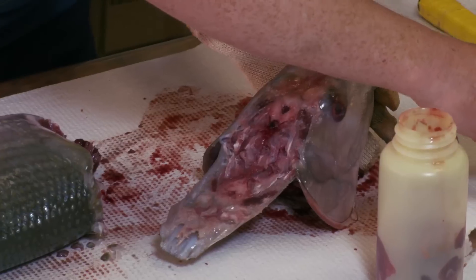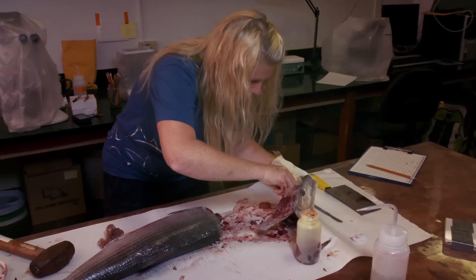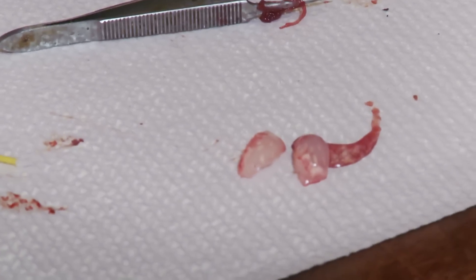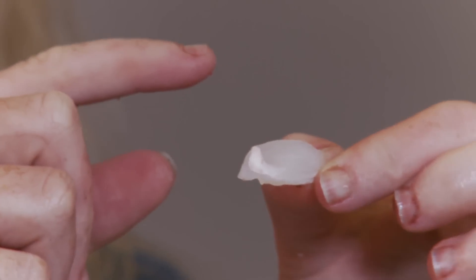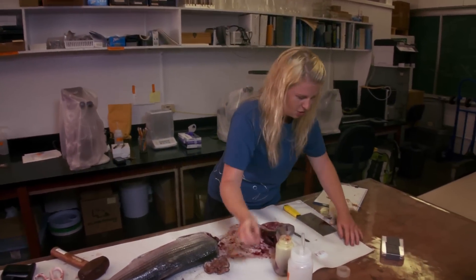What we're looking for are little round bones behind the eyes. These are the ear bones — we call them otoliths. What you'll see are rings, dark and light rings, around the cross section, similar to tree trunk rings. And that's how we age the fish.